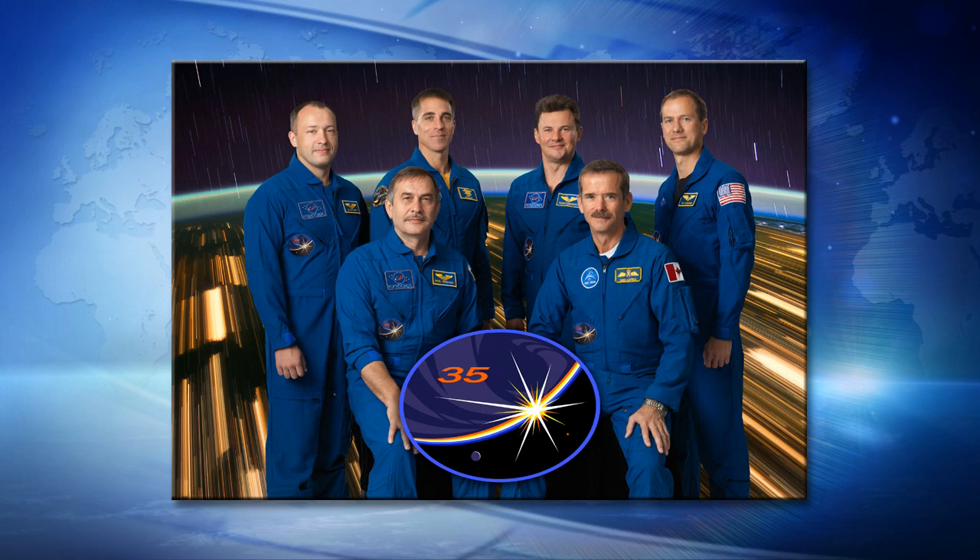Over on the left there are three remaining crew members: Pavel Vinogradov and Alexander Misurkin from the Russian Space Agency, and all the way in the back there, NASA astronaut Chris Cassidy.